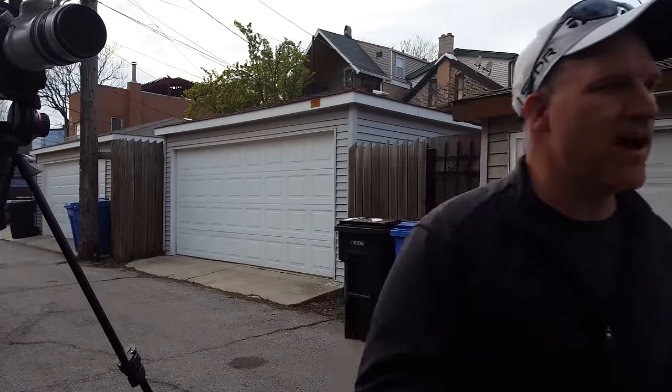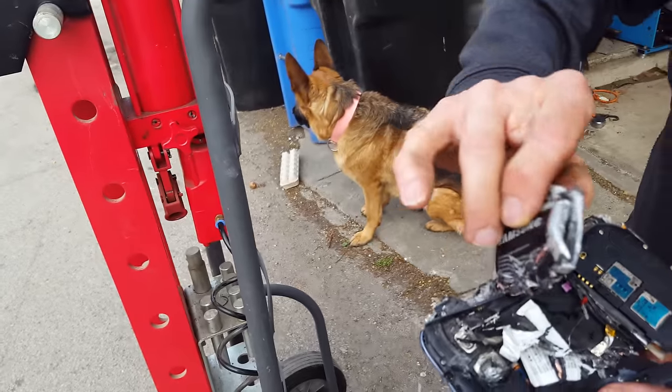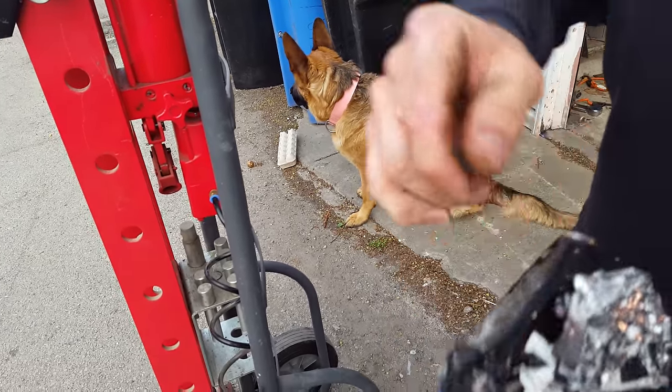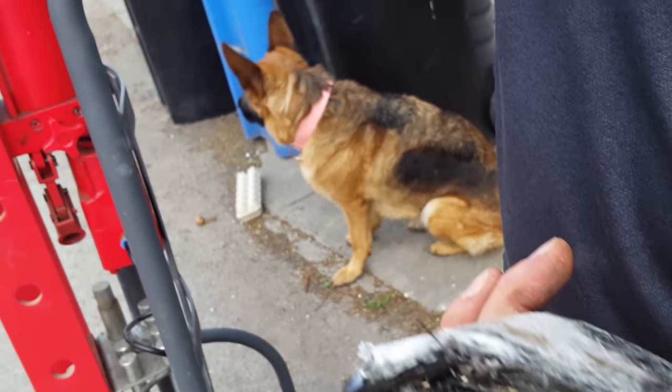Here's the battery too — check this out. It was kind of smoking a little bit, it smelled kind of bad, it was hot, but nothing really happened. I was hoping to see a crazy explosion, and this is what's left of the phone.